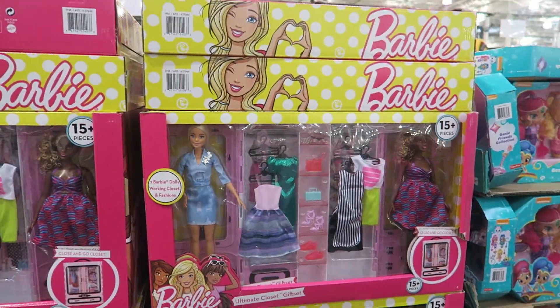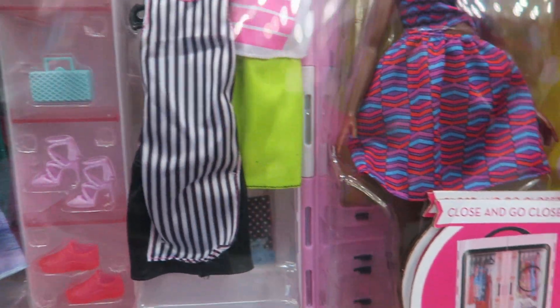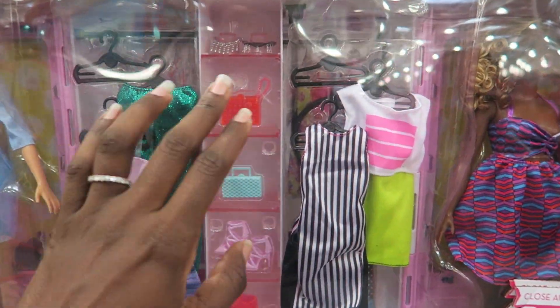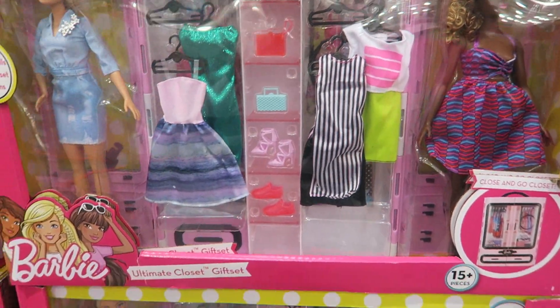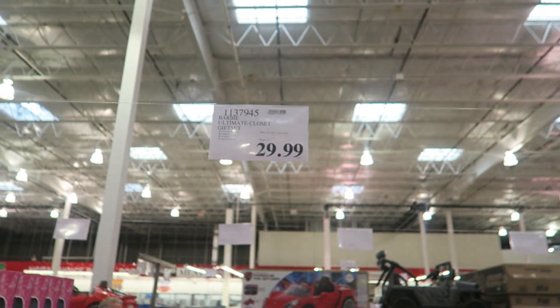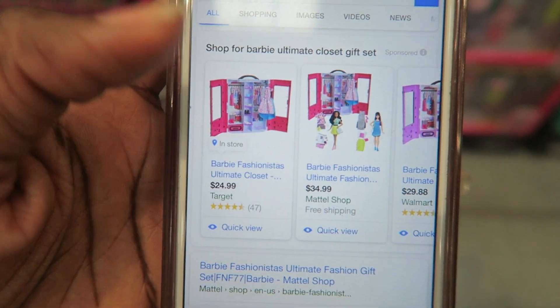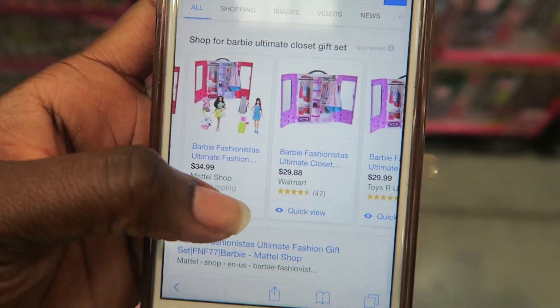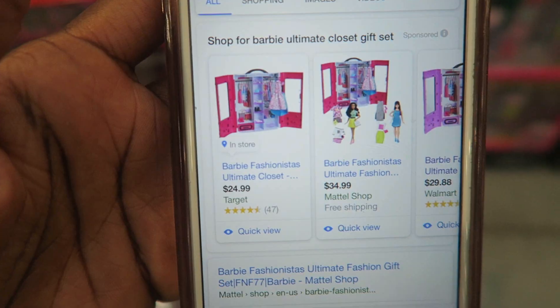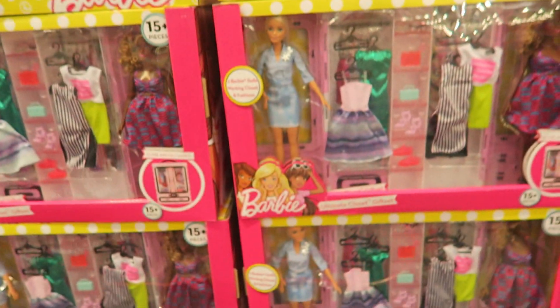Really quick — this Barbie 15-Piece Set, which I like because it has storage you can close up like a closet. The Ultimate Closet Gift Set is $29.99. At Target it's $24.99 but doesn't come with the dolls, and at Walmart it's $28.99 also without dolls — so it's a better price here because you get two dolls with it.